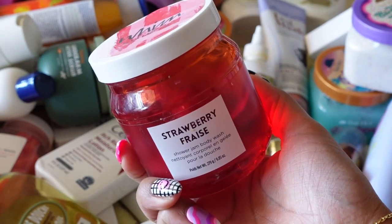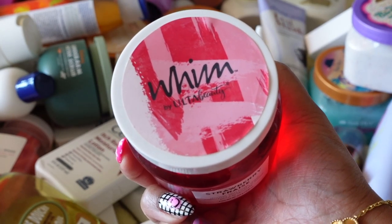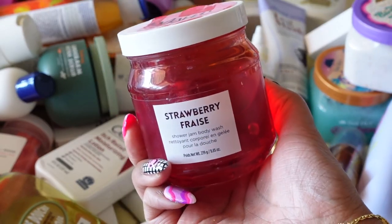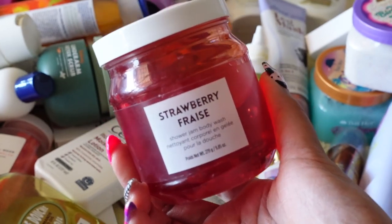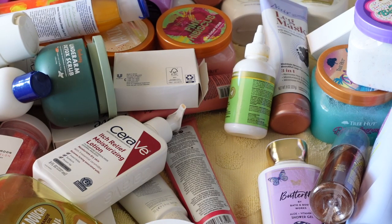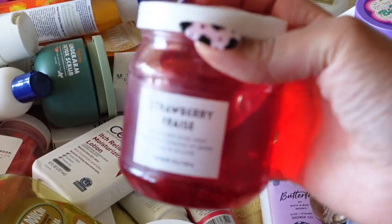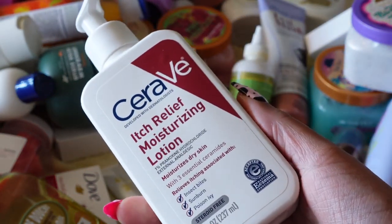This was a random buy — a strawberry-scented body wash by Whim, which is Ulta's brand. They were having a ridiculous sale on this line and I got it because it looked like a strawberry jam jar, and that kind of packaging always gets me. But it still has the seal on it because I haven't even used it yet. Although I like the scent, I've had this for way too long without using it and the seal is soaking in the product. I'm not keeping this.